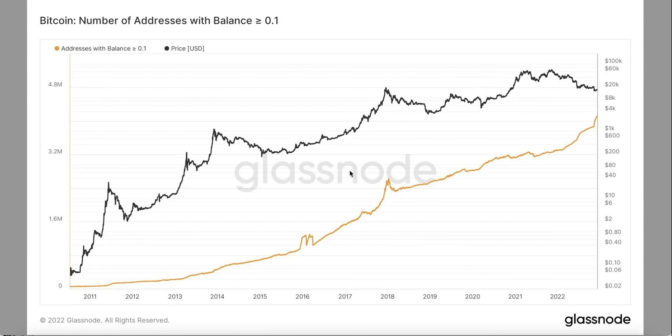Hello everyone. In this video I'll show you five Bitcoin on-chain metrics that will show you something interesting about possible Bitcoin price action. Let's start with metric number one.